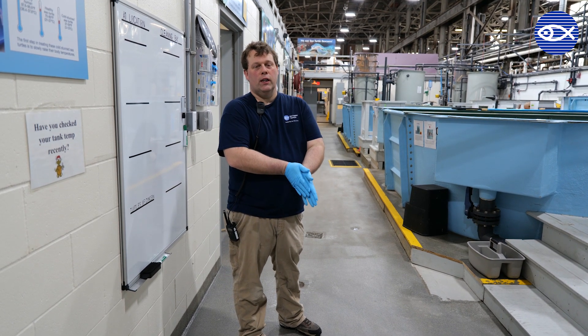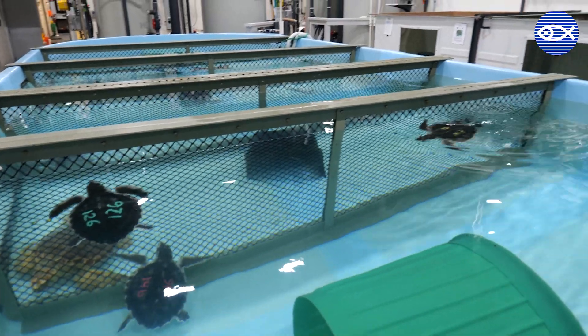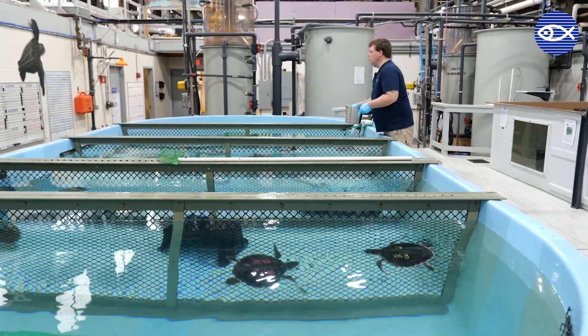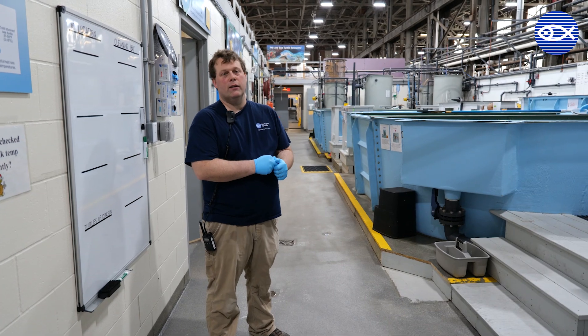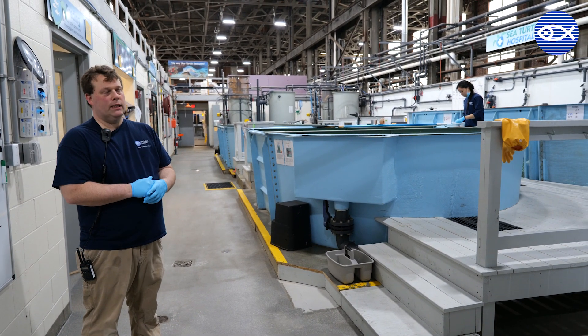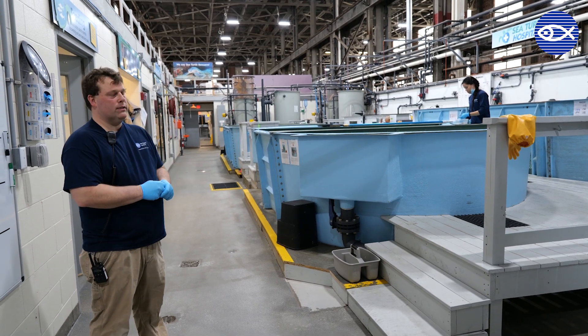We are currently working with 31 sea turtles, so normally what you would see is a robust facility. Currently there are two staff here, myself and Eliza, practicing social distancing, making sure that we are six feet away from each other.